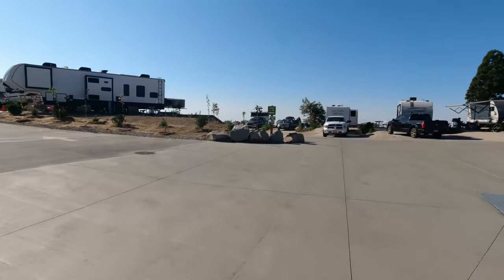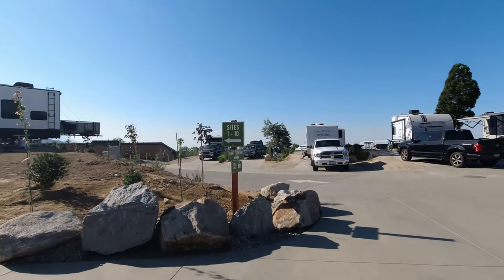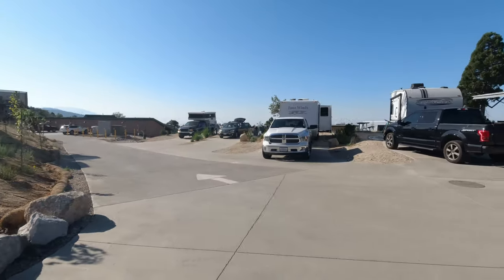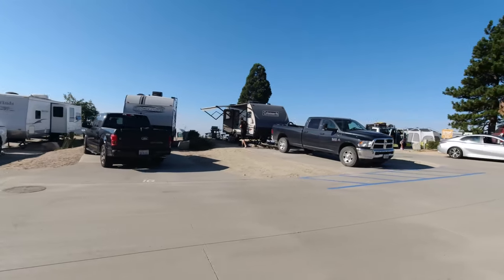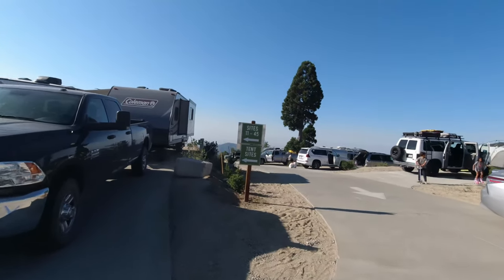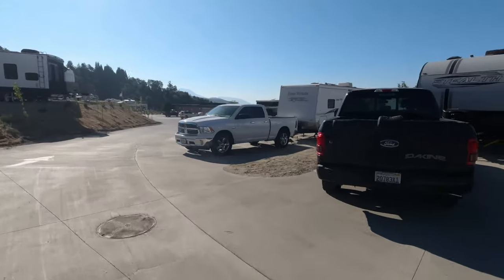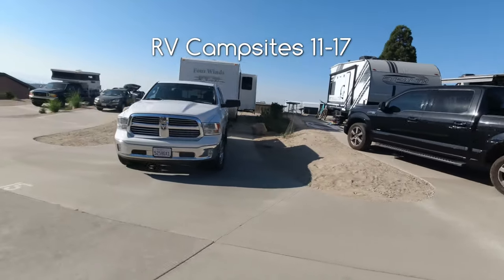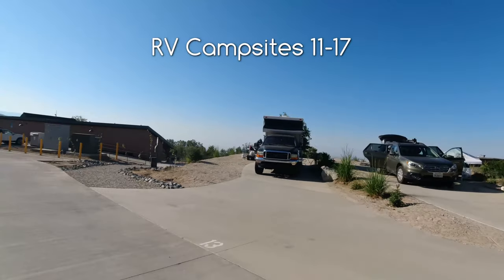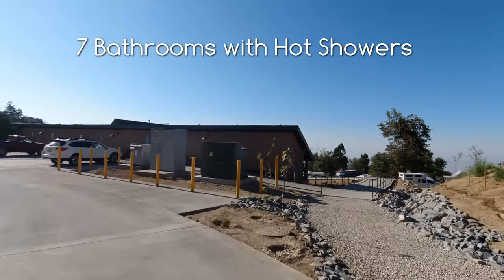When you first enter, if you make a left at the first left, it's sites 1 through 10. And then over this way are campsites 11 through 45. And there's 10 sites over here at the end. This is campsite 16, 15, 14, 13.